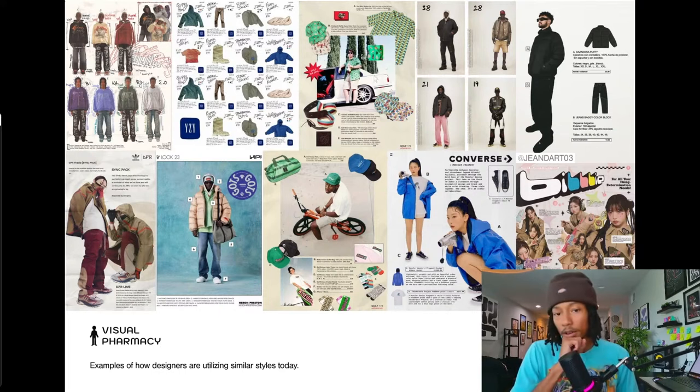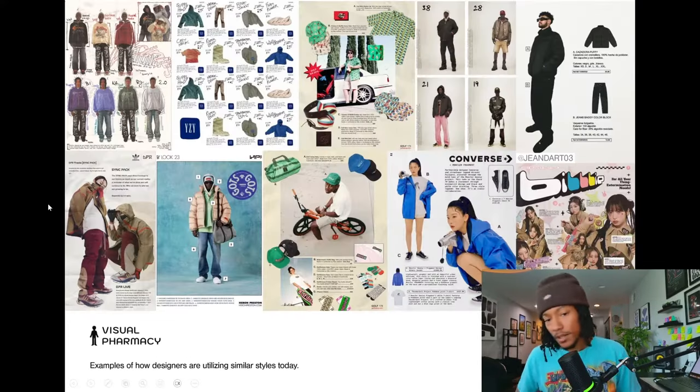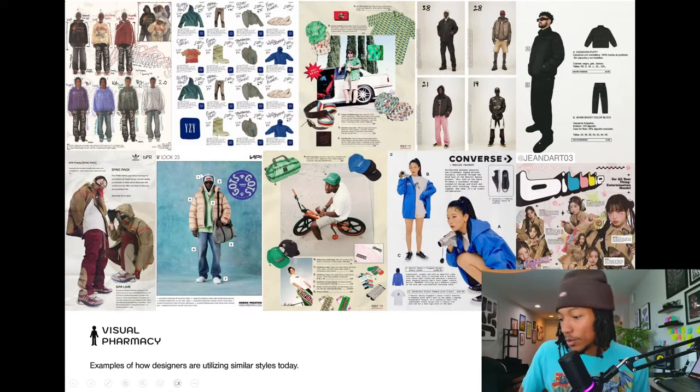Then we've got some spreads from one of Tyler the Creator's drops, and also these — I believe these are from Haran Preston. Both of these designs here are from Haran Preston.